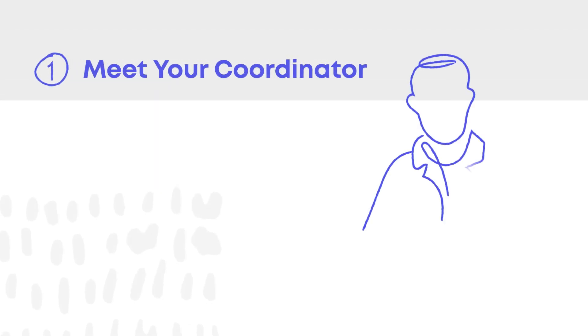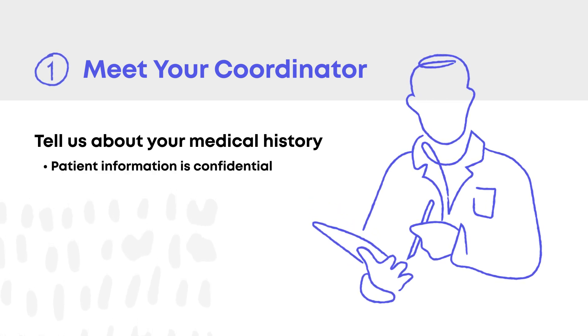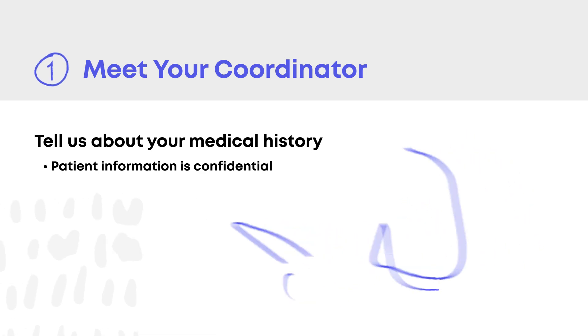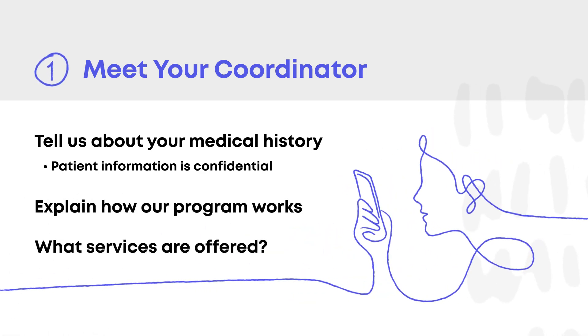Step one: your coordinator will ask questions about your medical history and circumstances to make sure our treatment program works for you. All patient information is kept confidential. We'll walk you through our program and answer questions about our services. There are no bad questions.